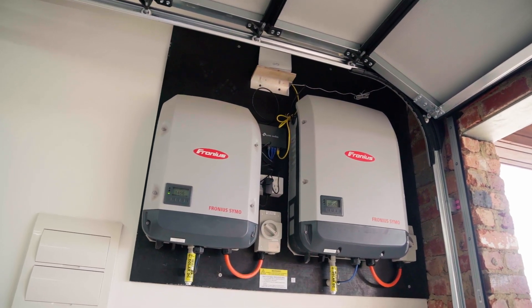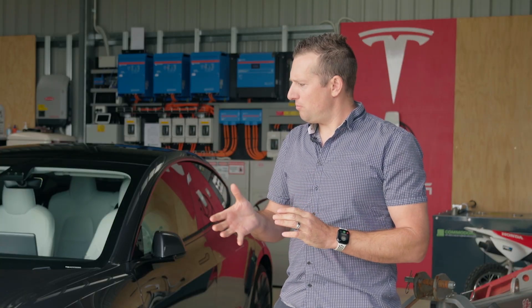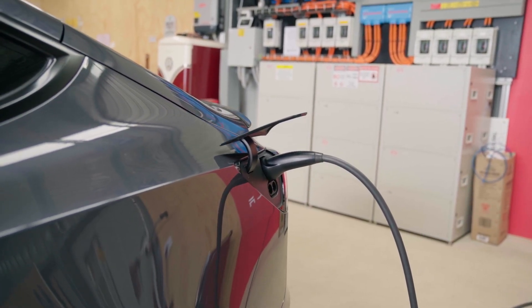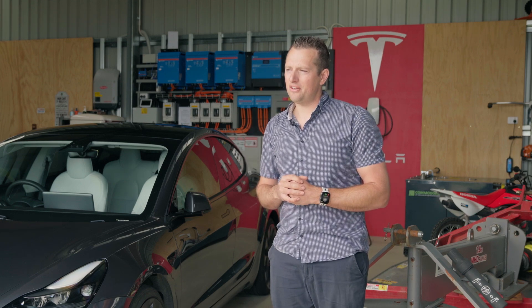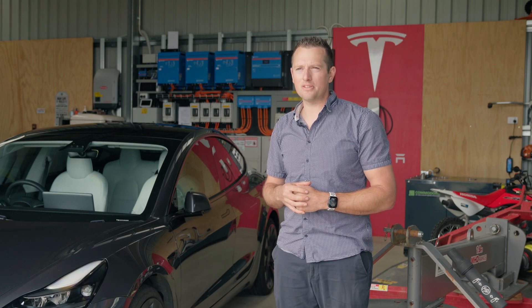After that we found that during the day it's all good and the batteries are full, but on those cloudy days when I come home from work and need to charge the electric car and it's dark, we needed more battery storage. So we added another 30 kilowatt hours of storage, bringing the batteries to a total of 92 kilowatt hours.